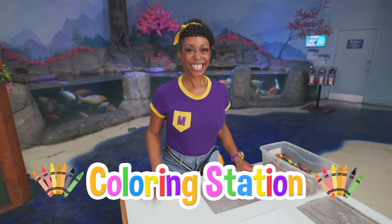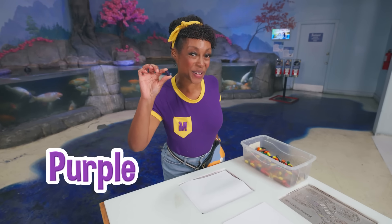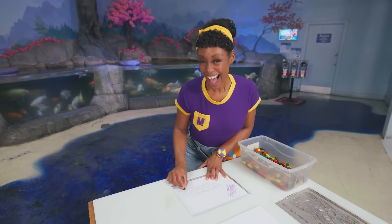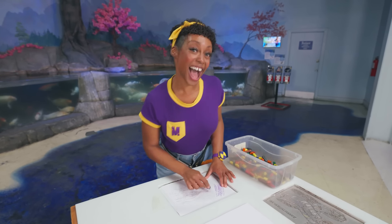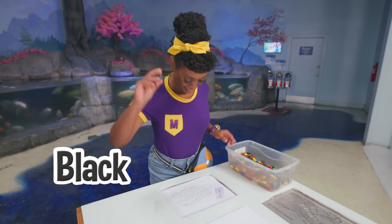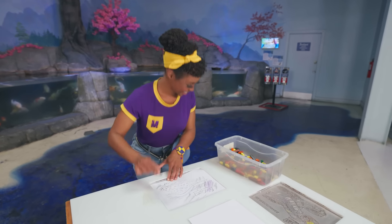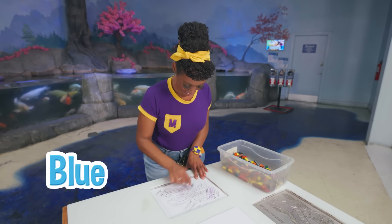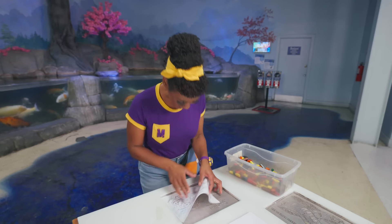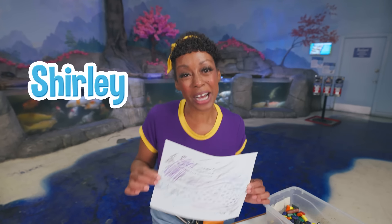A coloring station! Would you like to color with me? I'll start with purple. Can you guess what animal I'm coloring that we saw earlier today? This animal has eyes on top of its head and a mouth on the bottom of its body. I want to use black next. This animal loves to eat shrimp. Now I'm coloring with blue. This animal has a really long tail — do you know what it is? A stingray! I think I'll name my stingray Shirley. Come on Shirley, let's swim away.